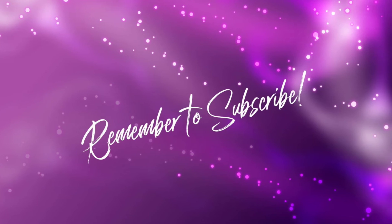Remember to subscribe to the channel and thank you for joining us today! If you'd like to see another video, just click on one of the links.